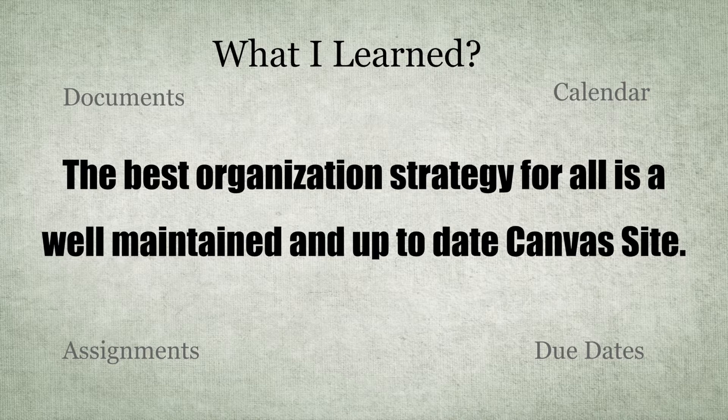Ultimately, what I learned is that the number one thing I could be doing to help my site be the best for students is to keep it maintained and up to date. That means posting notes as soon as possible, keeping the calendar up to date, putting assignments online with due dates, and setting them early. I can put all the fancy things I want on there, the pretty pictures, but keeping things up to date is really key.